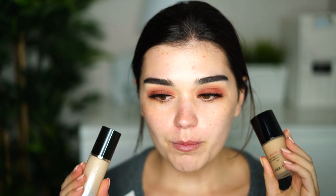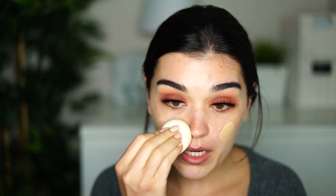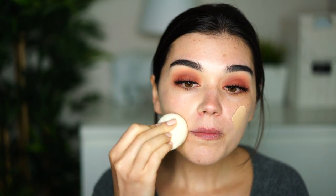For my foundation today I'll use a mix of the Giorgio Armani Power Fabric and the Suqqu Frame Fix Liquid Foundation in Lightness. I apply just a little bit of the Suqqu one to make my perfect shade. I'm using these two because I want to finish them — I've had the Suqqu one for a long period of time, so I need to finish it. This is why I'm mixing it with everything at the moment.